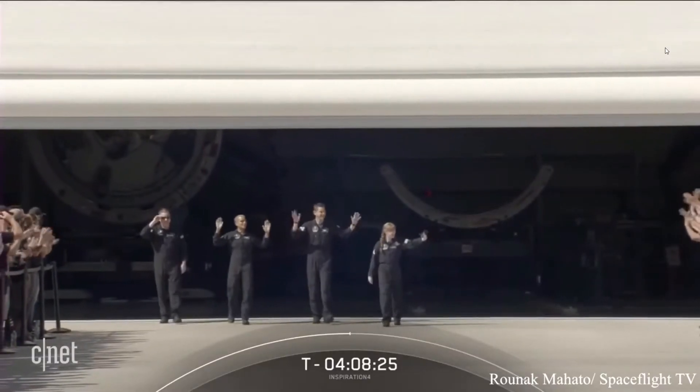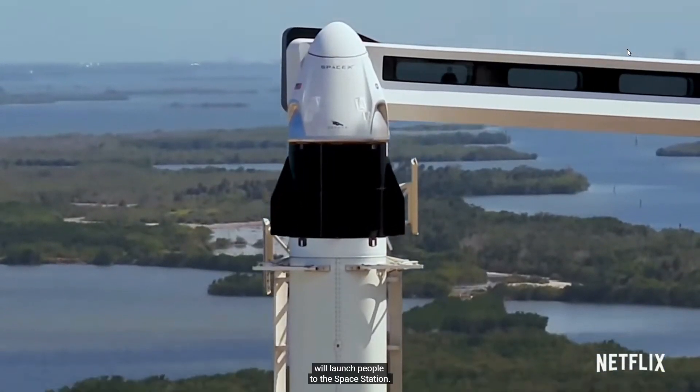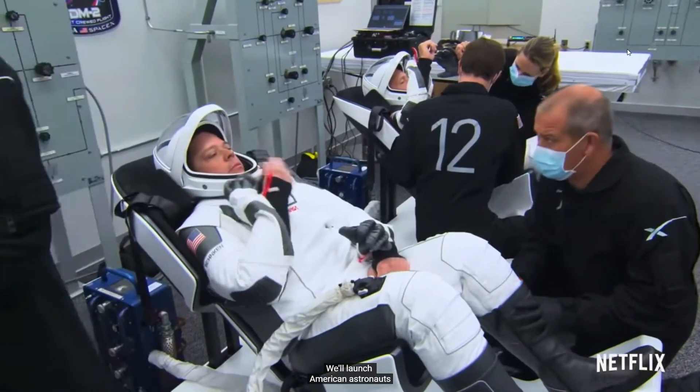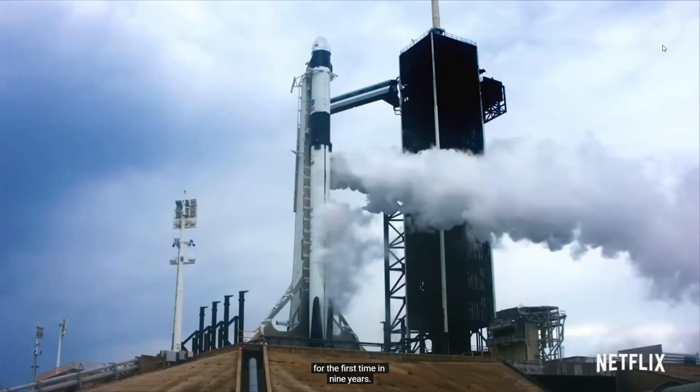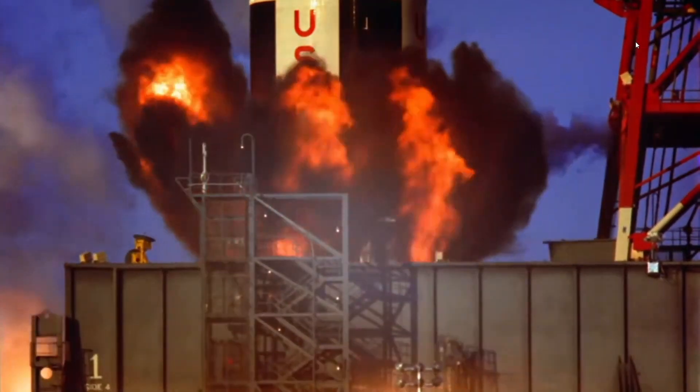Hey there, and welcome back to another video of Spaceflight This Week. In this video, we will be reviewing the launches, what happened this week, and also some of the things that might happen next week. Let's get started.